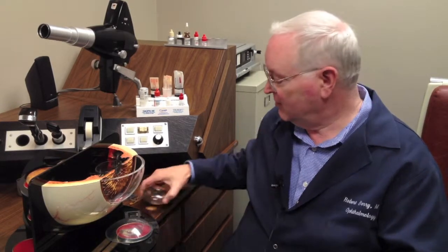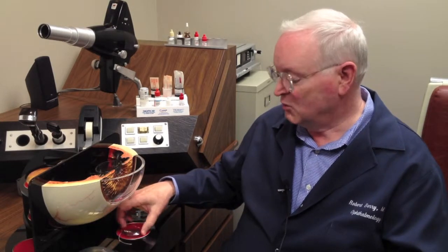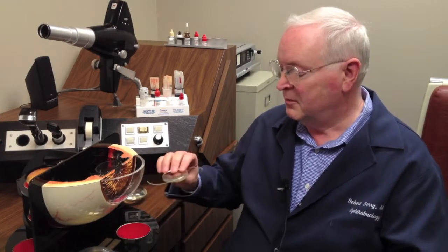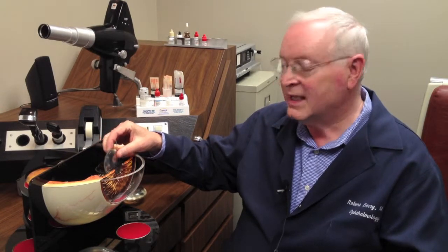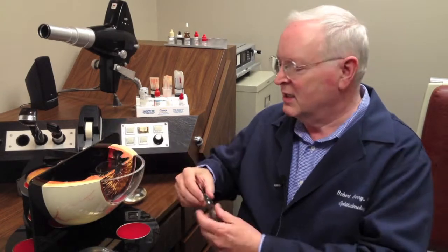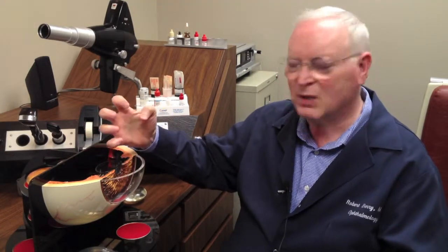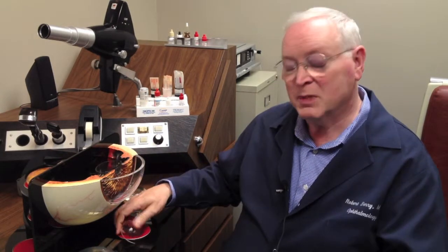When you take a cataract out, you've removed some of the lens focusing power of the eye and you replace it with a man-made lens. Man-made lenses are smaller than the natural lens, but you put them in the same place and they literally kind of rattle around for a bit before the capsule bag shrink wraps around it and holds it firmly. And then it should be set for life.